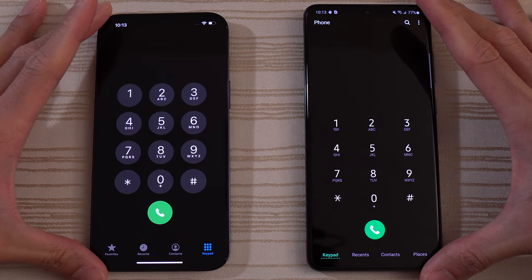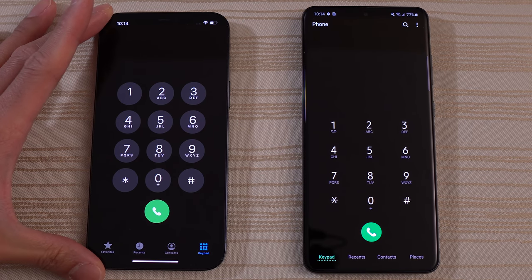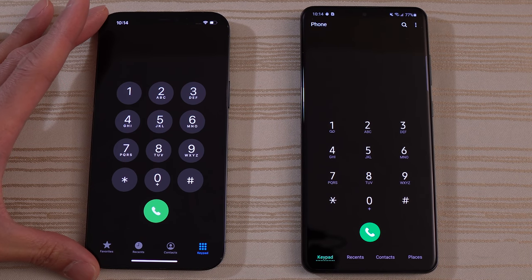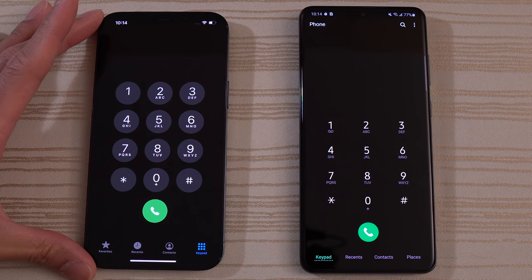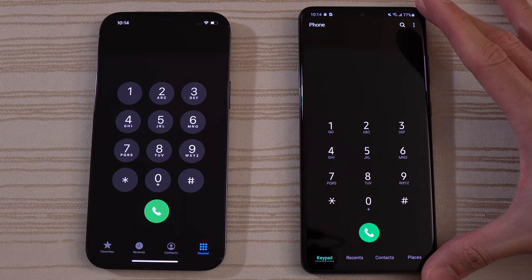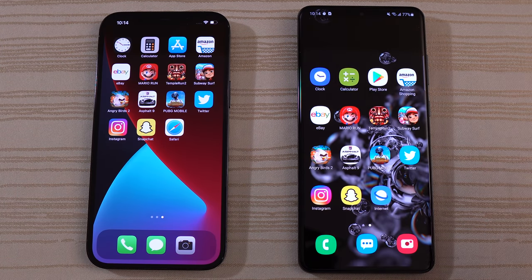Let me know in the comments what you thought about this matchup. Are you an Apple iSheep rocking your brand new iPhone 12 Pro Max, iPhone 12 Pro, regular iPhone 12, or the super cute iPhone 12 Mini? Are you rocking an Apple Watch Series 6 or the new iPads? Excited for the M1-powered MacBook Pros? Or are you a Samsung Knight with the Galaxy S20 Ultra, Note 20 Ultra, Z Fold 2, or a Watch 3 Titanium? Let me know in the comments. Thanks for watching — peace out.